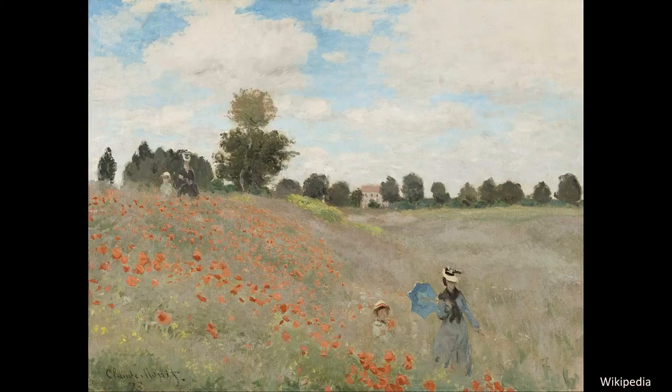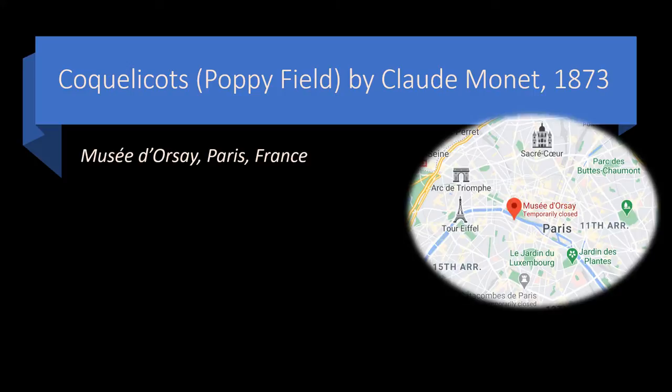Let us begin the story today with this masterpiece painting of the Impressionist school that provides a pastoral scene in the countryside with some figures enjoying the outdoors. It is a famous painting, Coquelicot by Claude Monet, painted in 1873. It resides nowadays in the Musée d'Orsay in Paris, France, which is temporarily closed because of the COVID-19 pandemic.